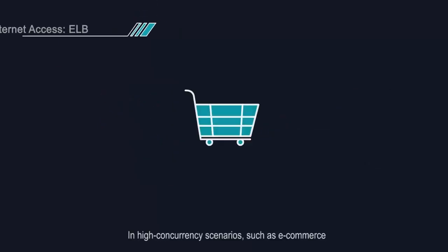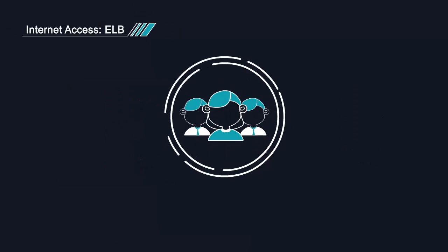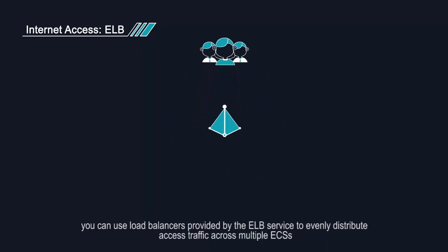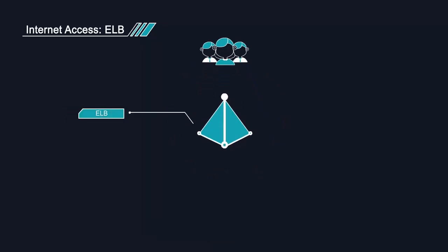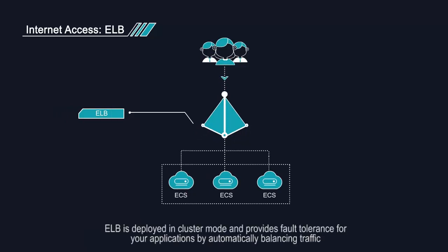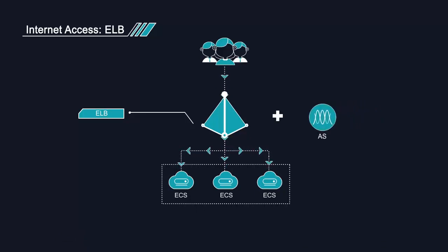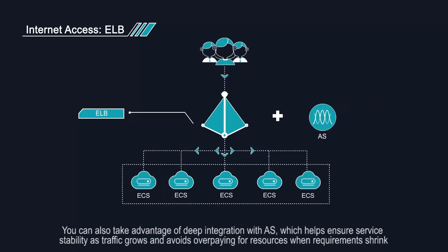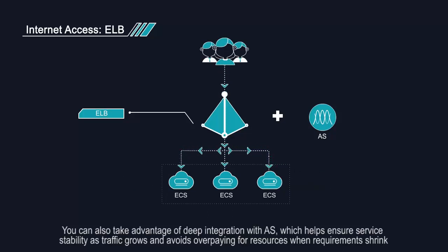In high-concurrency scenarios, such as e-commerce, you can use load balancers provided by the ELB service to evenly distribute access traffic across multiple ECSs, allowing a large number of users to concurrently access your business system or application. ELB is deployed in cluster mode and provides fault tolerance for your applications. By automatically balancing traffic, you can also take advantage of deep integration with AS, which helps ensure service stability as traffic grows and avoids overpaying for resources when requirements shrink.